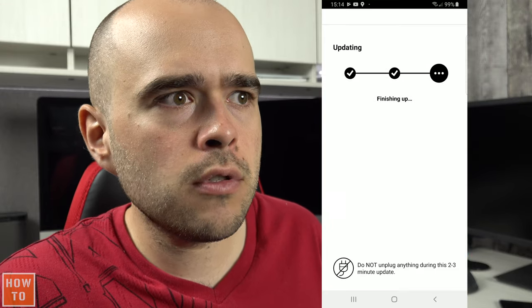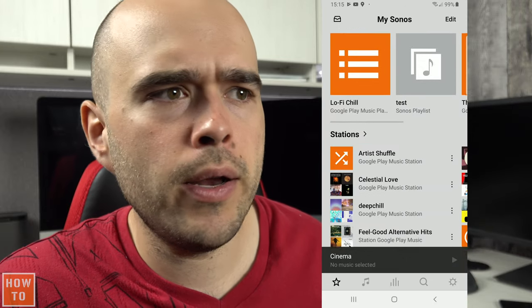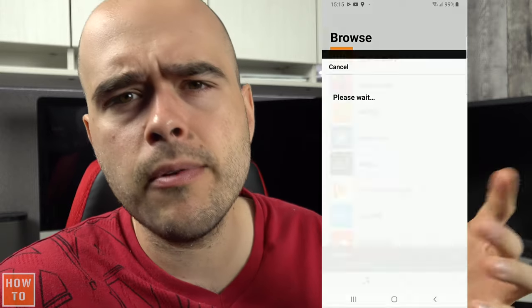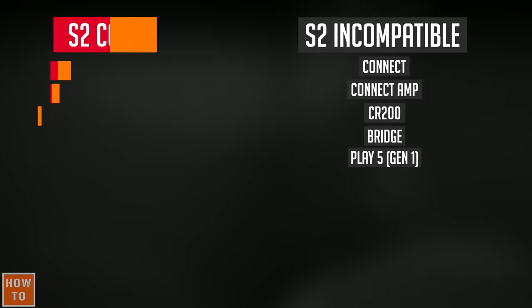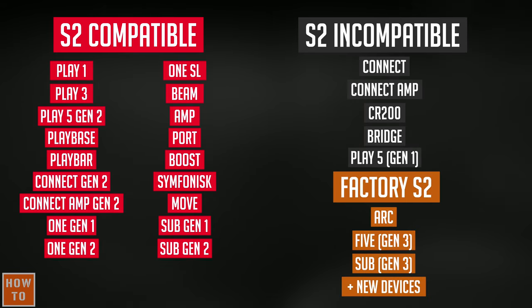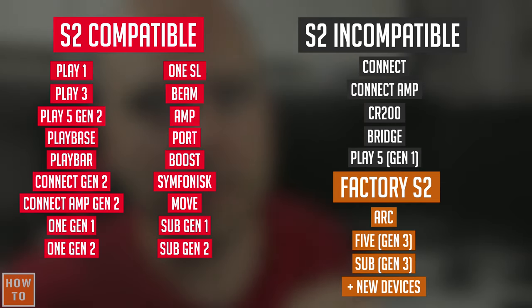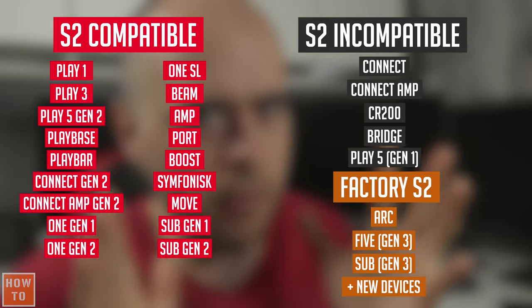You will see the new Sonos app is almost the same as the old one, except everything is a little bit darker. Here is the list of devices not compatible with the new app, the devices compatible with the new update, and the devices only compatible with the new version. Be aware: once you have done the update, you can't go back — you are on the new Sonos application.